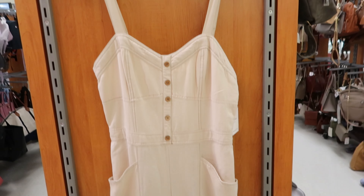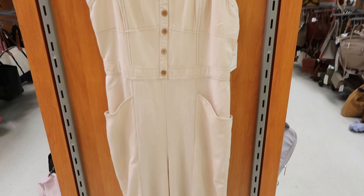This jumpsuit right here is $19.99. It has a flare bottom on the leg, it has pockets, these are faux buttons, and it is by Japton — I think I'm pronouncing that correctly, I'm not sure.